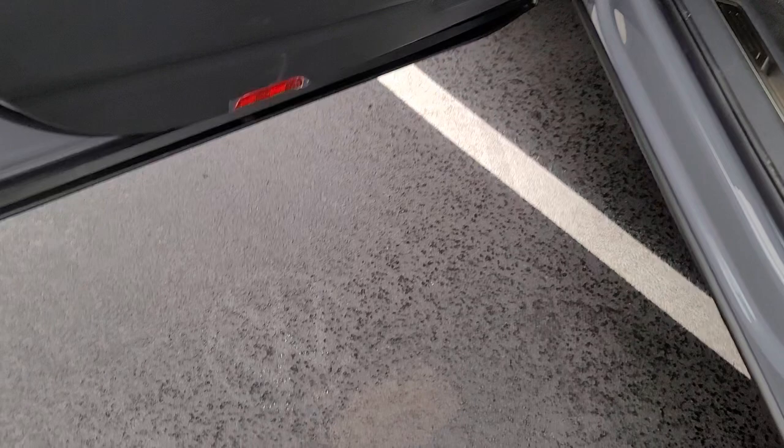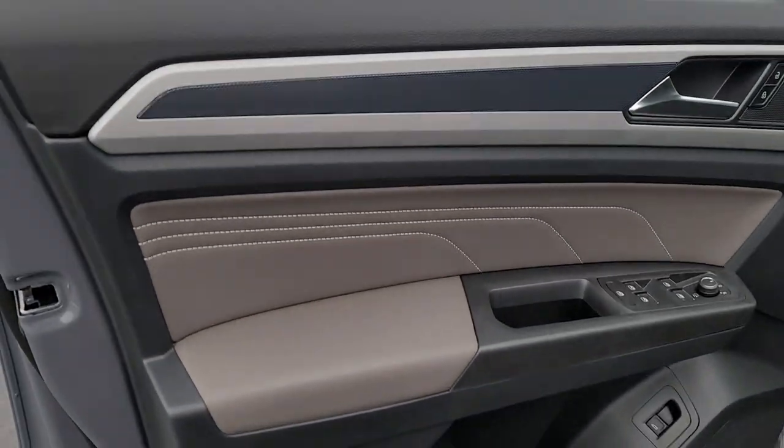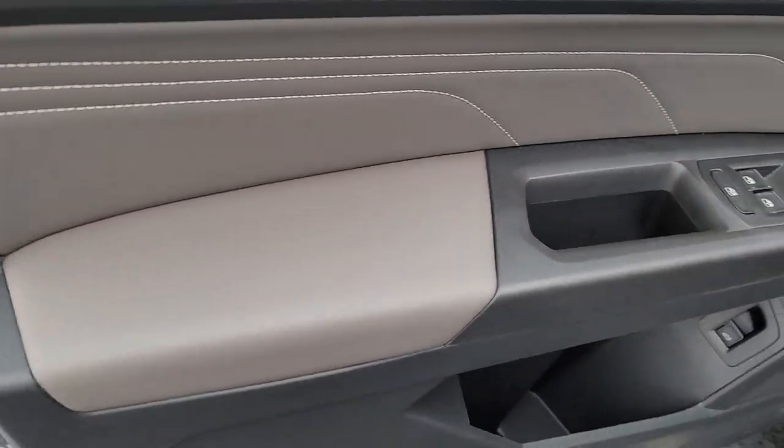Before we climb in, it's kind of hard to see there, but there is a Volkswagen logo shining on the ground there — Volkswagen puddle lights. On the door inset, you have quartzite gray with the premium stitch here, and quartzite gray on the arm pad.